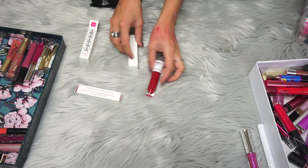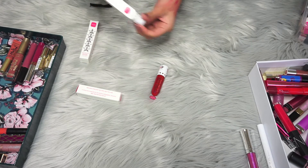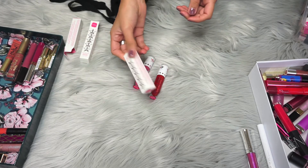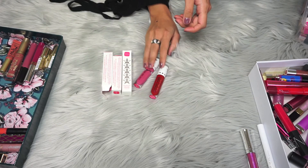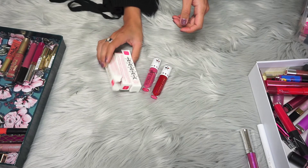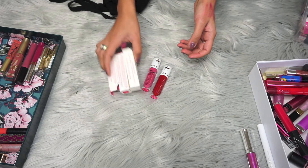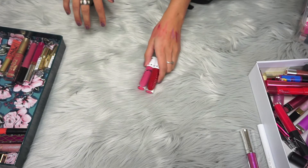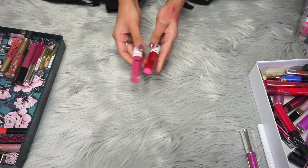Now I have these limited-edition lipsticks from Jeffree Star — I am going to keep them, I love them all. This one has nothing left in it. I like keeping the boxes — I know it takes space, but I feel bad tossing them. Actually, I think I should toss the boxes and just keep the lipsticks so I can see them and possibly wear them more.